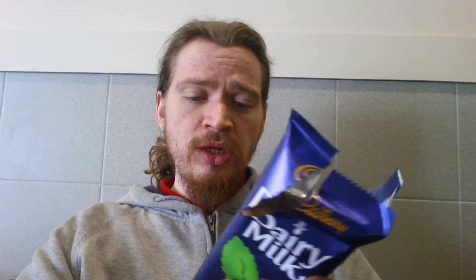It might be made in England. Usually Canadian Cadbury products are made in England, so it's either made in England or Canada. It's made in England because it says international on the bottom — they make it in England and ship it to Canada. Really creamy chocolate with a hint of mint.